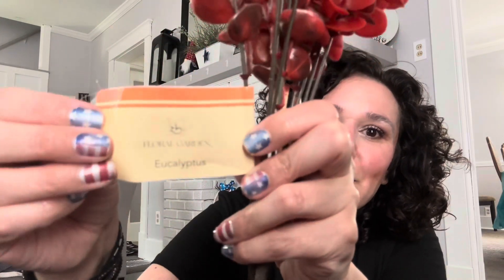I grabbed these floral garden eucalyptus picks. They are by Floral Gardens and I really liked these red colors. These would be perfect for some fall DIYs. We have been seeing fall florals show up on the shelves at Dollar Tree, so be on the lookout for these.